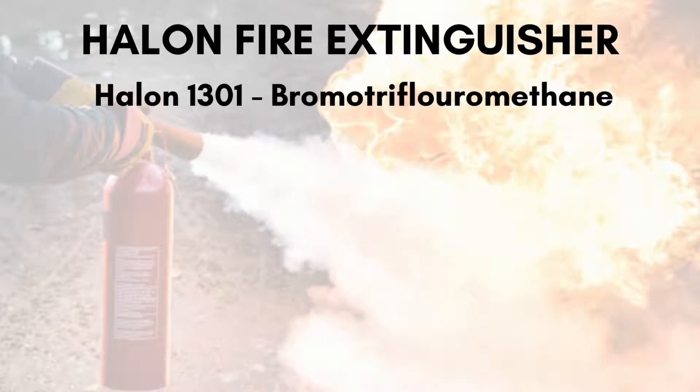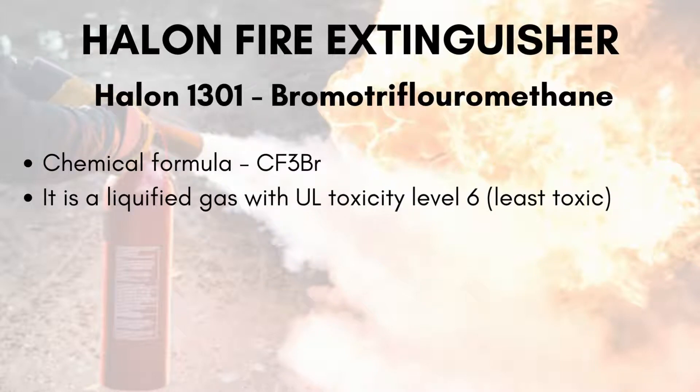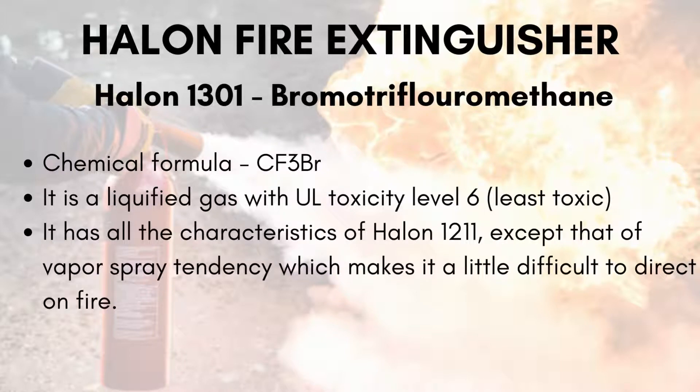Next is Halon-1301, bromotrifluoromethane, having a chemical formula of CF3Br. It is the least toxic with a rating of 6. It is also a liquefied gas having all the characteristics of Halon-1211, except for a vapor spray tendency which makes it a little difficult to direct onto a fire.